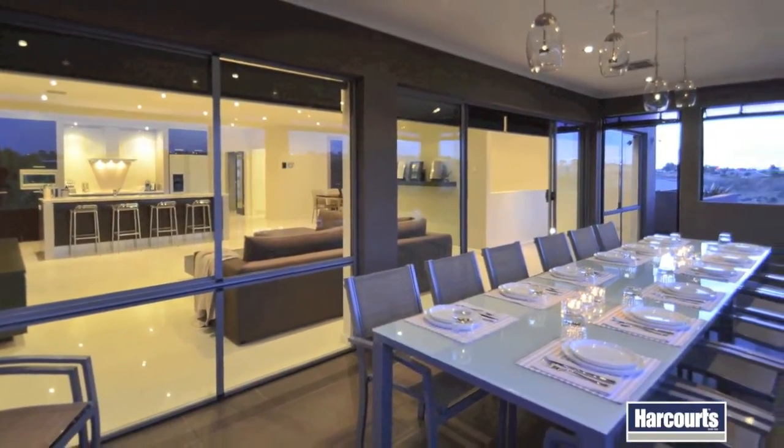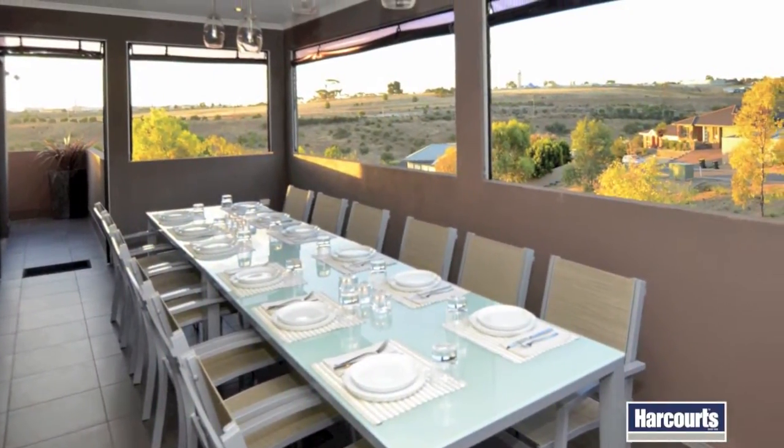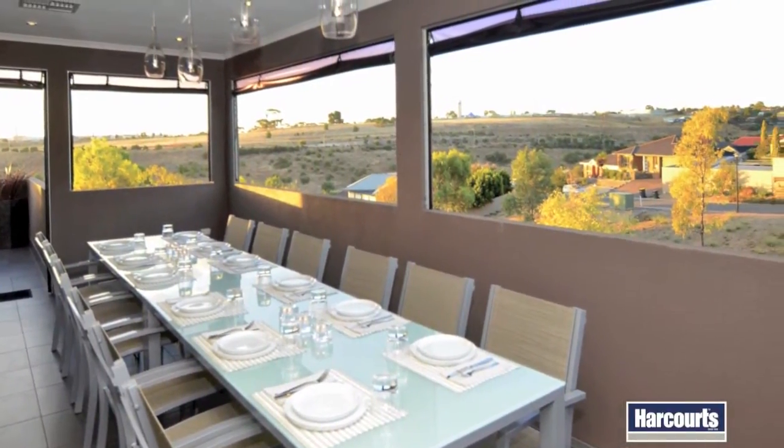From here you can enjoy an effortless indoor-outdoor flow to the fantastic alfresco area, perfect for year-round entertaining, overlooking a serene semi-rural backdrop.